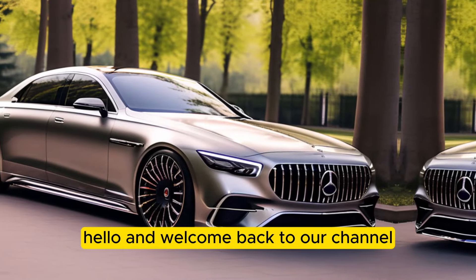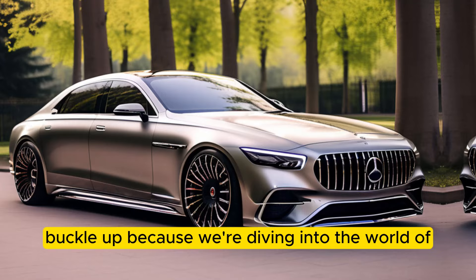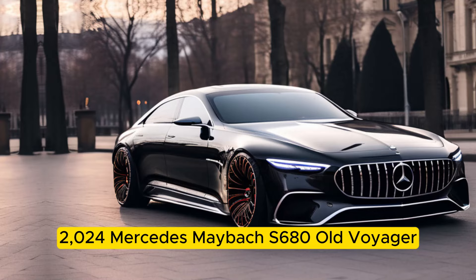Hello and welcome back to our channel. Today, we're setting our sights on a car that's more than just a vehicle — it's a rolling work of art. Buckle up, because we're diving into the world of the limited edition 2024 Mercedes-Maybach S680 Haute Voiture.